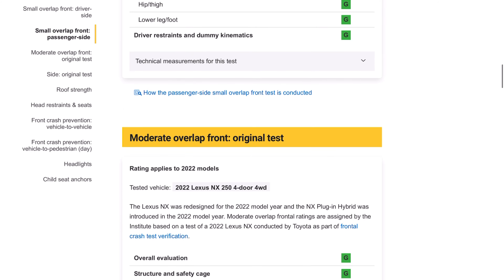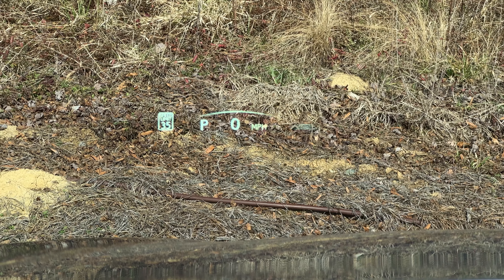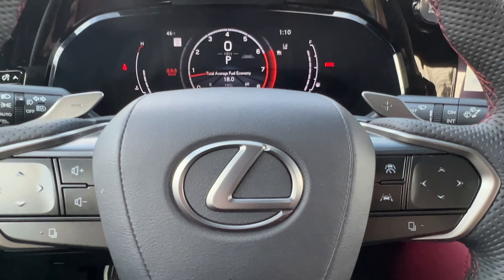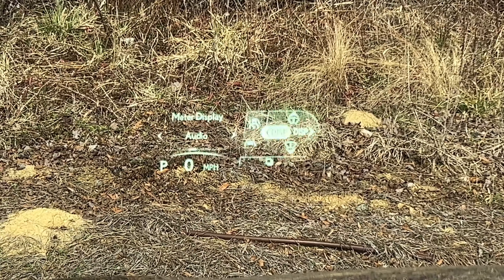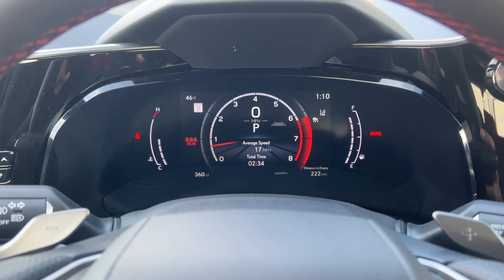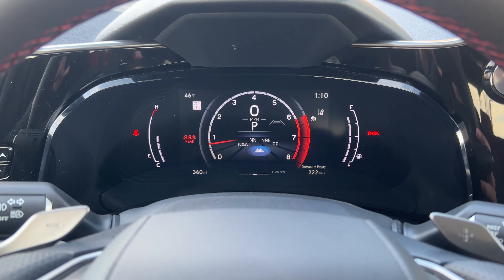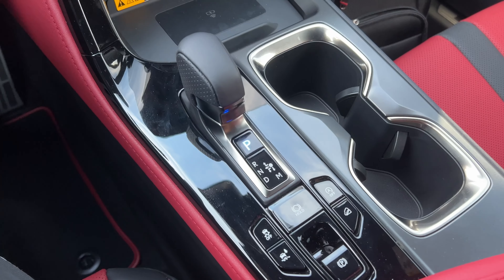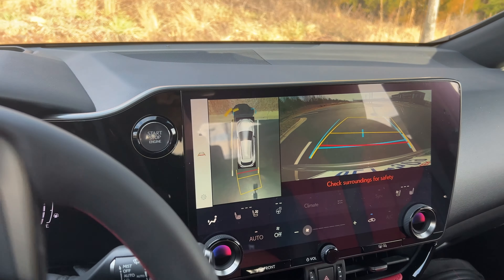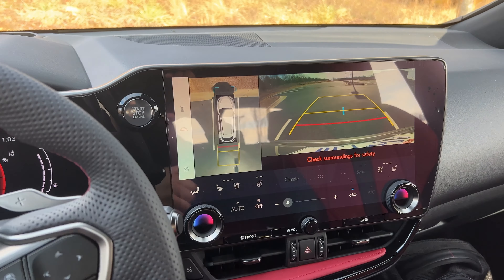A minor complaint is the heads-up display implementation — they're trying to integrate gauge cluster and steering wheel button controls into it so you don't have to take your eyes off the road, but it's not the best execution. You get used to it over time. The 360-degree camera is a great feature worth having, though at around $1,000 the pricing is frustrating. A panoramic moonroof is available for $1,600 — I'd probably skip it, though a regular sunroof is also an option.